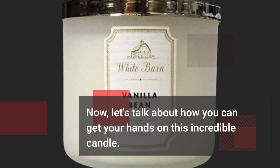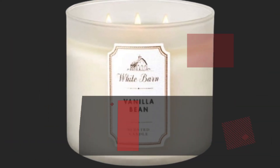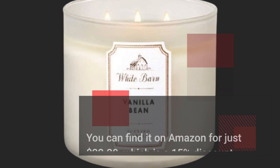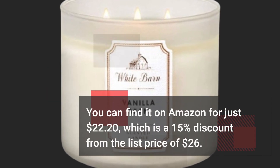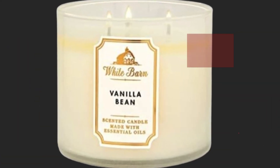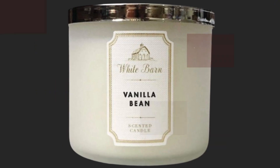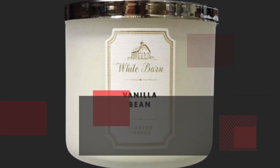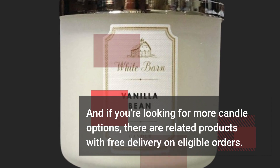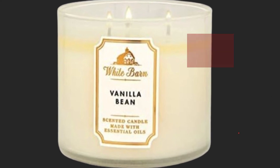Now, let's talk about how you can get your hands on this incredible candle. You can find it on Amazon for just $22.20, which is a 15% discount from the list price of $26. Plus, there are other sellers offering it at a similar price, and if you're looking for more candle options, there are related products with free delivery on eligible orders, so you can stock up on your favorite scents.